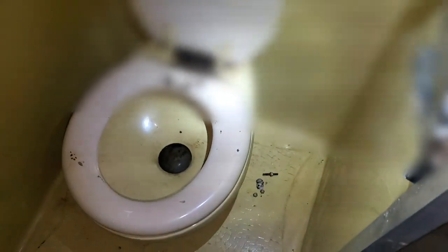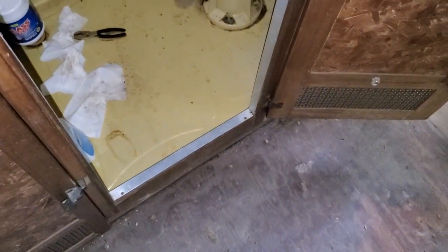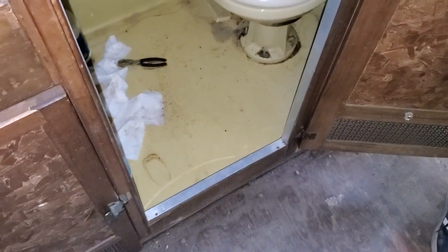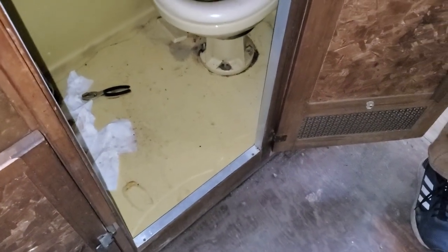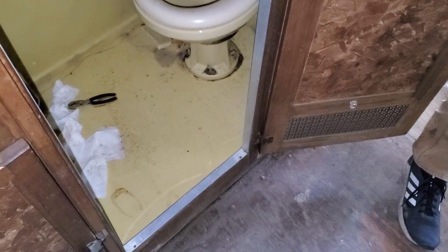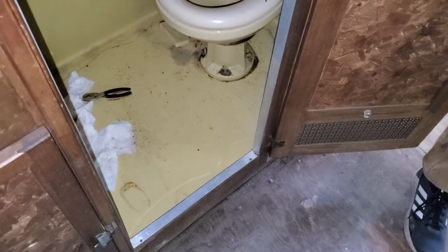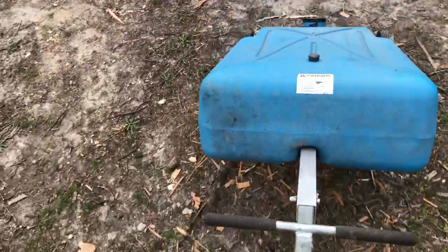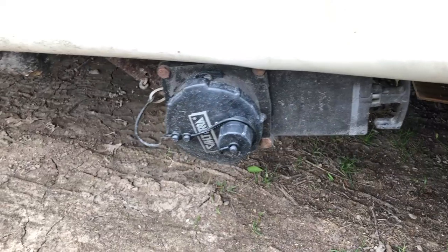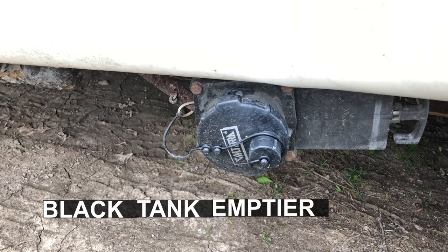All right, so here's the situation: I'm not 100% sure I want to actually show what we just saw, so I'm going to describe it. There's a pyramid of possibly toilet paper at the bottom, but the black tank does not look full. It looks like there's some distance between the bottom of the toilet and that, so we might go to empty the tank and nothing might technically come out. Here's the illustrious black tank emptier port.